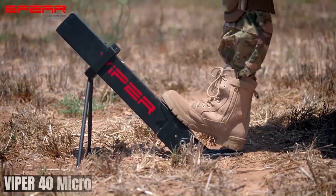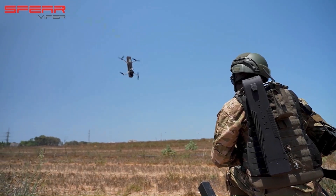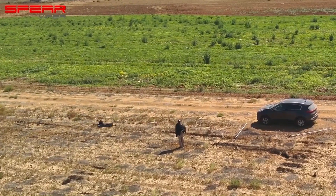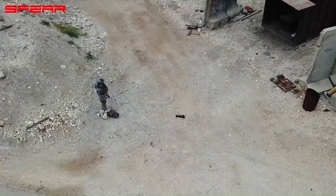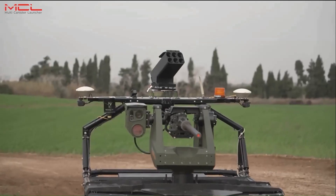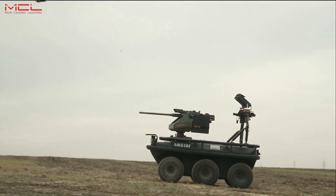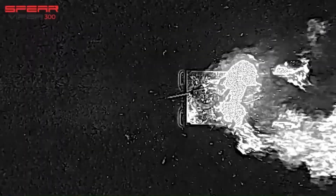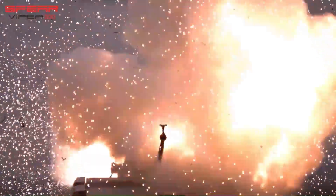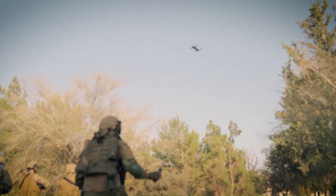The Viper 40 Micro Tactical UAS is a groundbreaking development in unmanned aerial systems. It can be launched from standard grenade launchers, making it quickly deployable in various combat scenarios. It offers an impressive flight time of up to 35 minutes for extended surveillance and target acquisition. It is equipped with advanced targeting systems and a powerful warhead for accurate and lethal engagements, and is capable of autonomous flight, target acquisition, and attack, reducing operator workload.